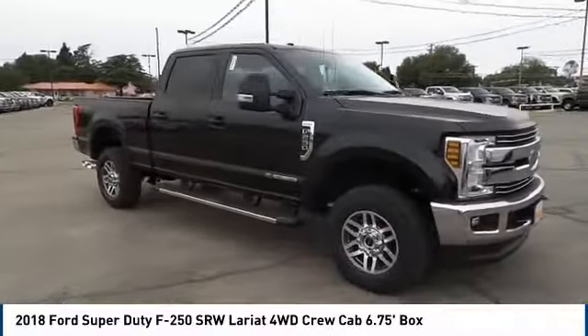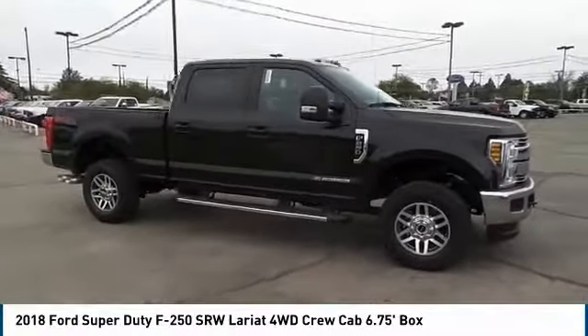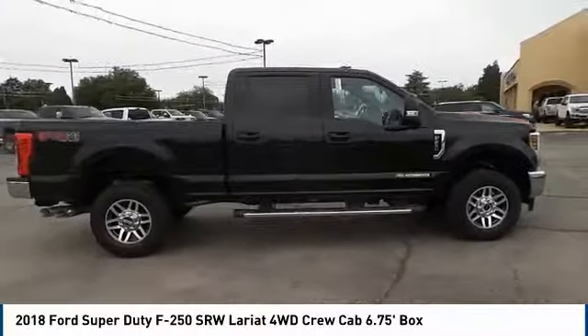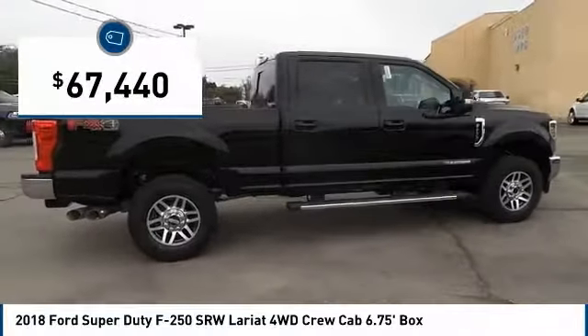Head-to-head fuel efficiency. Head-to-head towing. Head-to-head torque. Ford F-250 Super Duty, and is priced below $70,000.